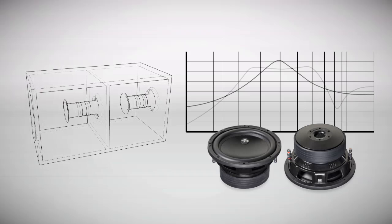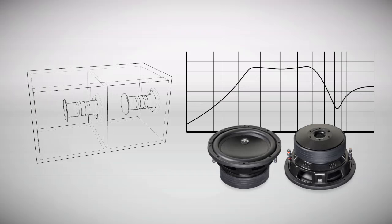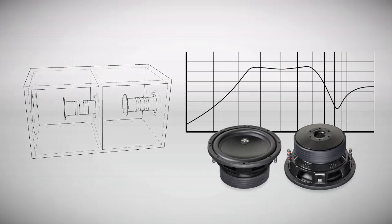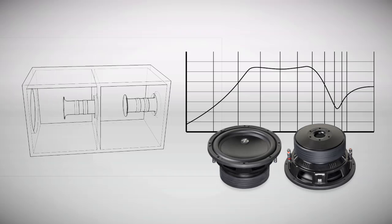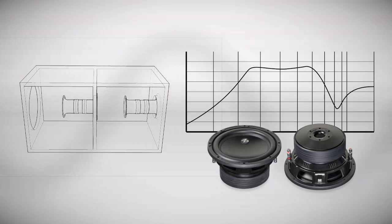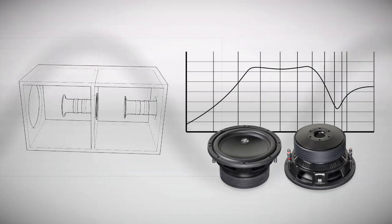In a 6th order bass reflex, the efficiency can be distributed along a wider bandwidth, as some of the motor force is repurposed to help articulate the sonic detail in ways that other subs simply cannot, resolving the otherwise muddy-sounding passages with incredible accuracy.